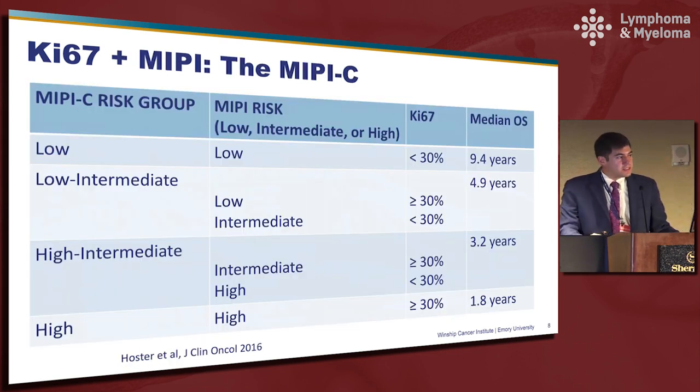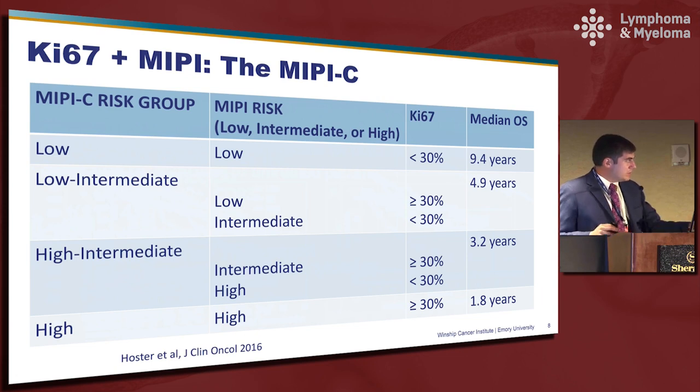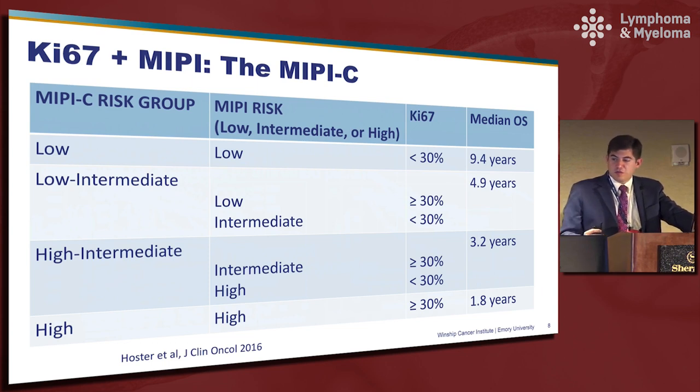We've now had an opportunity to combine Ki-67 with MIPI to form the MIPI-c, or combined MIPI. As you can see from this table, patients with a low MIPI and low Ki-67 have a median overall survival of greater than nine years. However, we're now identifying a particularly high risk group with a high Ki-67 and high risk MIPI with a median overall survival of 1.8 years. With these data we're better able to identify those patients in need of alternative therapies versus those likely to do well regardless of the approach used.